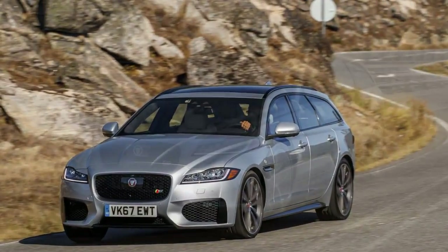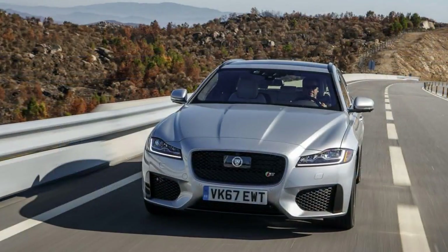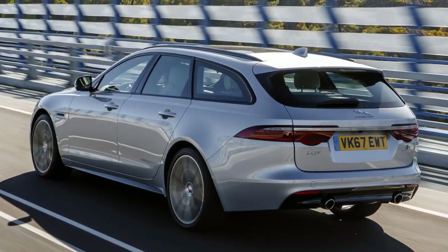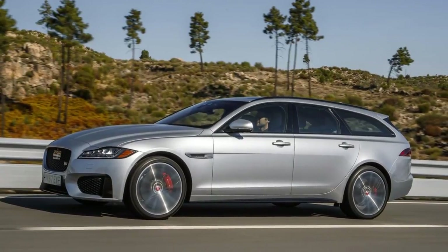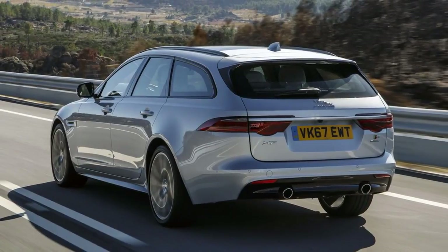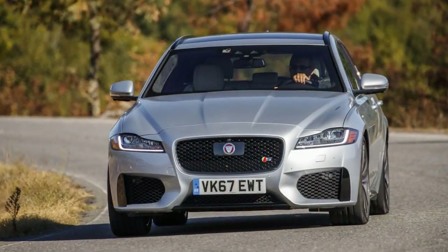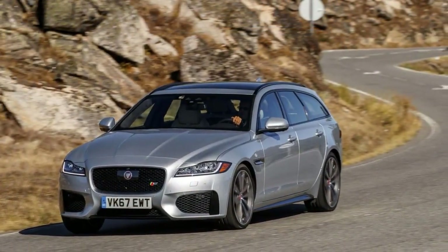First off, the essential reason we're here: the cargo area. Activate the power tailgate, which uses a one-piece composite tailgate just like the F-Pace, and the opening reveals a flat surface on all sides with 31.7 cubic feet of storage. Fold the rear seats down and volume expands to a considerable 69.7 — an increase of 12.6 and 38.4 cubic feet respectively. For comparison, the Volvo V90 Cross Country offers 19.8–53.9 cubic feet, and the Mercedes-Benz E400 wagon has 35.0–64.0 cubic feet.